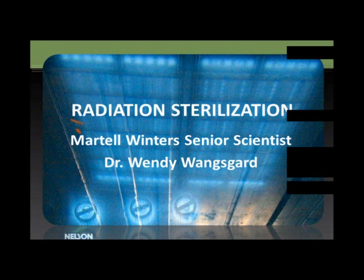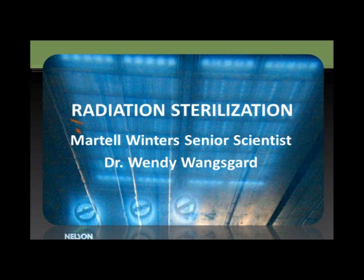The broadcast is now starting; all attendees are in listen-only mode. Good morning to some and afternoon to others. We welcome you and thank you for attending our webinar on Radiation Sterilization Validations Today. This webinar will provide information for the beginner and intermediate level person for the Radiation Sterilization process. Presenting today are Martell Winters and Wendy Wengsgaard, our resident experts.